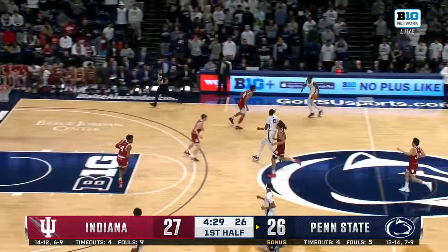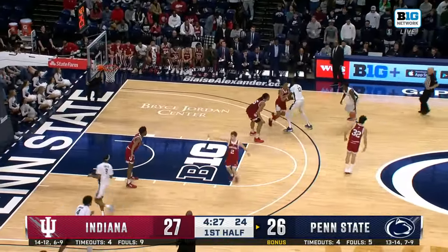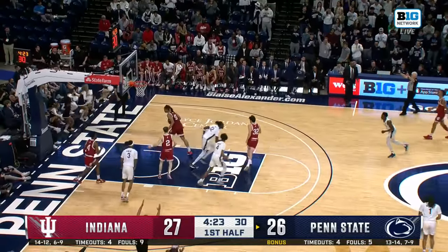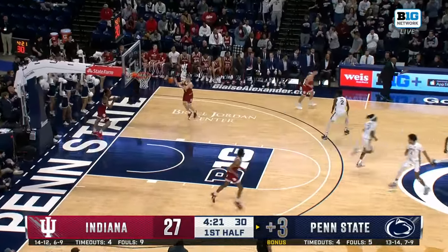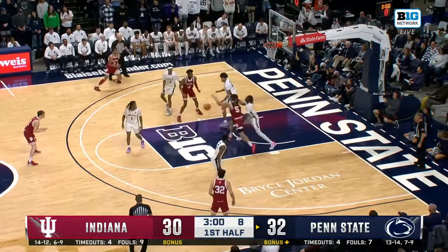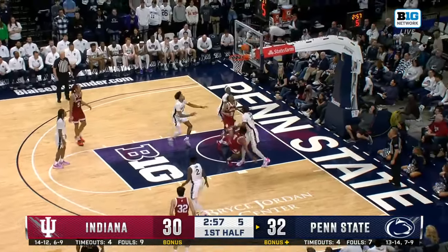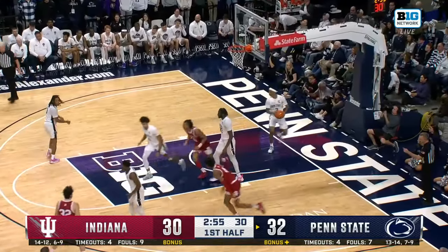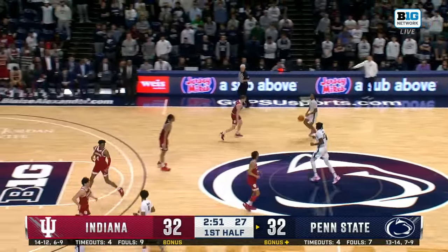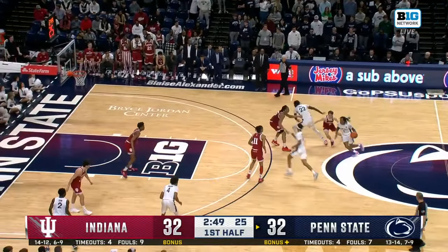Nice delivery as well. The conversation's been there all year, and at some point it starts to wear on the player. DeMarco Dunn drills it, and Penn State back in front. The ball found Renew again — he lost it — but Anthony Walker was right there. Takes it at Wahab at a high level of difficulty.